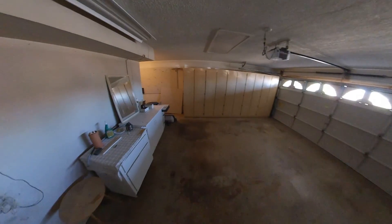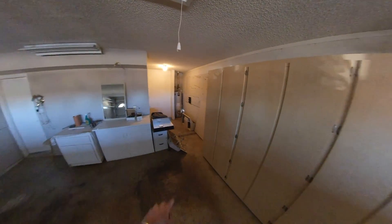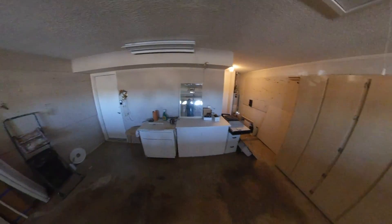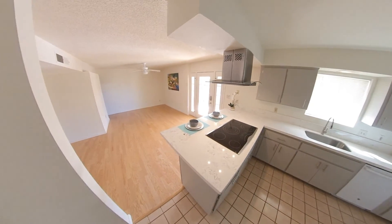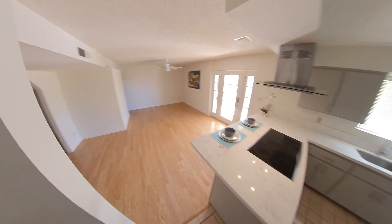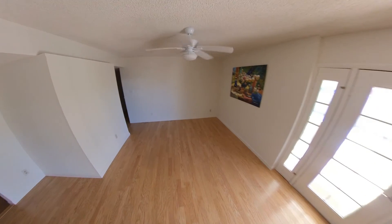Nice cabinetry in the two-car garage, and a nice little storage area in the nose of the garage. Back in through here into the kitchen area — again, nice and clean. Laminate flooring.